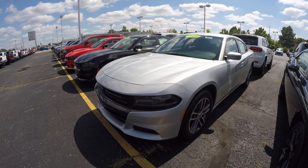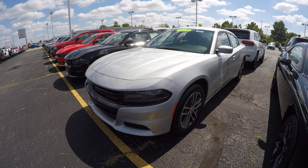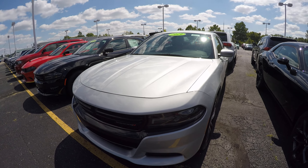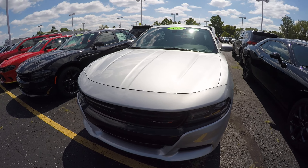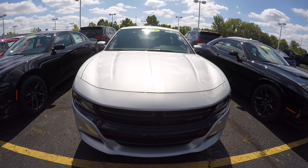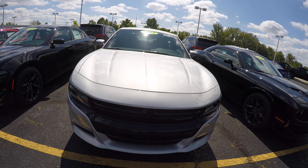Hi everybody, it's Kevin Preifical here from Paul Sherry Chrysler Dodge Jeep and Ram pickup truck in beautiful Piqua, Ohio. Today we have featured a 2019 Dodge Charger SXT all-wheel drive, stock number 29214.